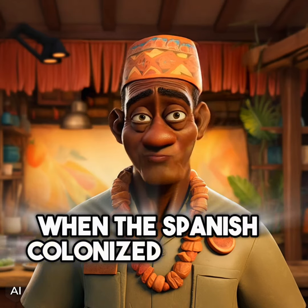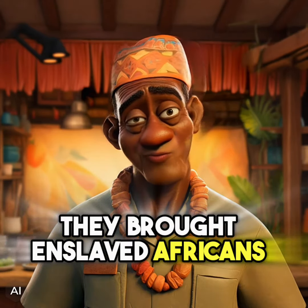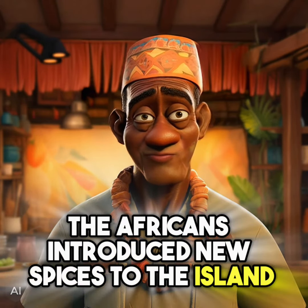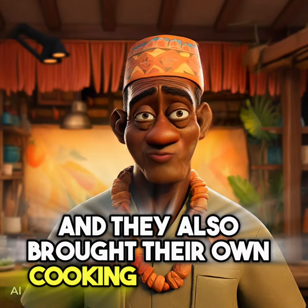When the Spanish colonized Jamaica in the 16th century, they brought enslaved Africans with them. The Africans introduced new spices to the island, such as scotch bonnet peppers, and they also brought their own cooking traditions.